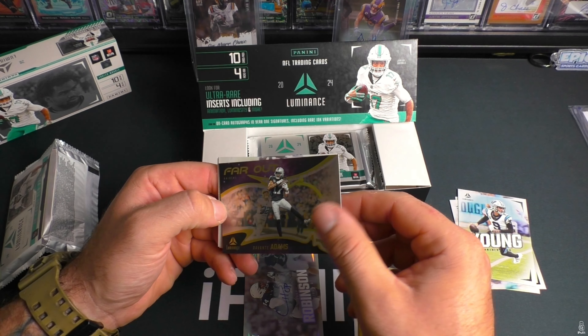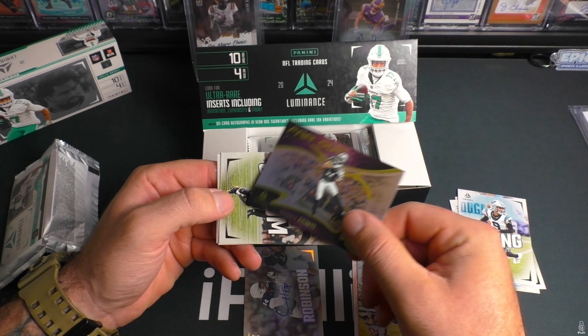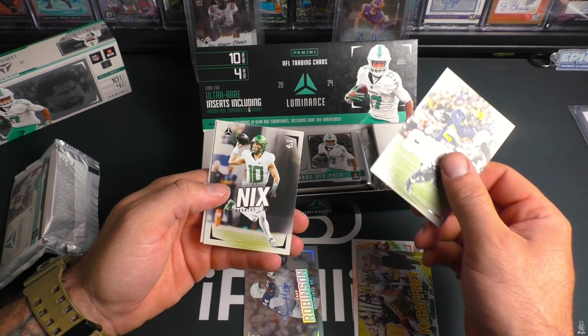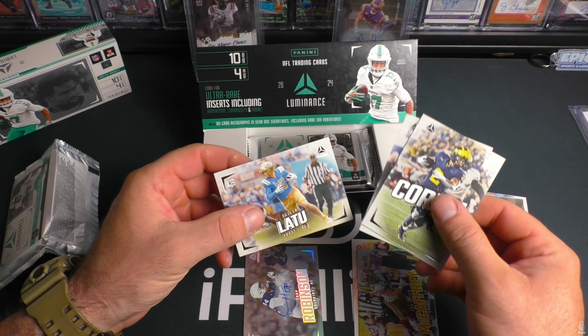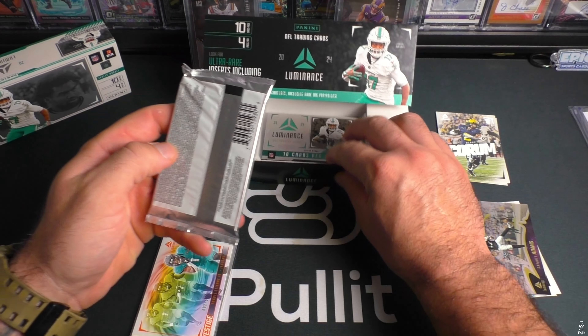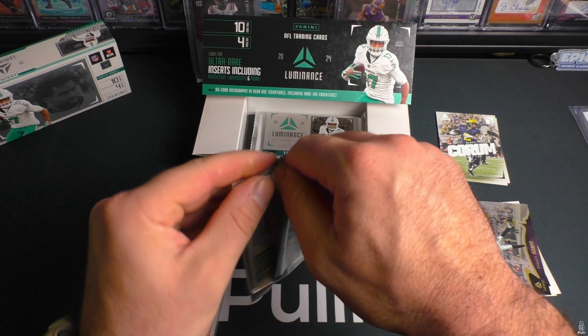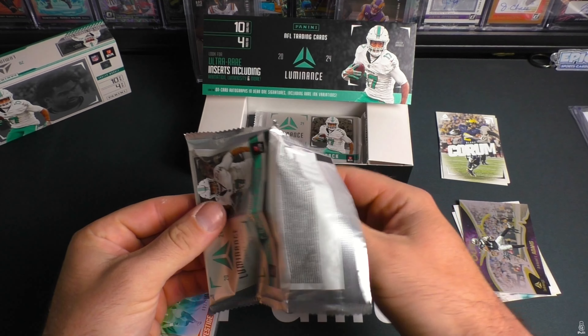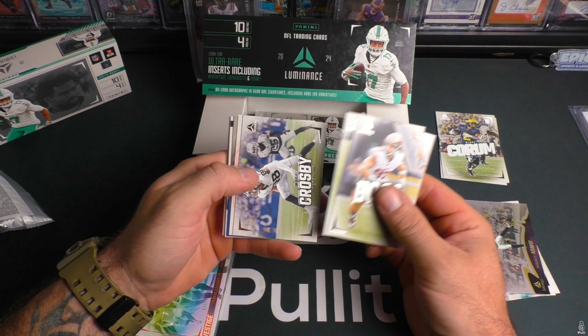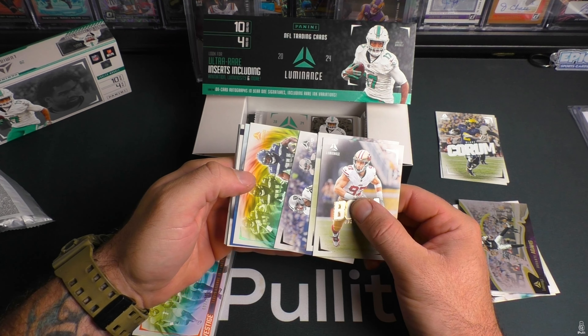And then rookies — Blake Quorum, Bow Nicks, and Ladd McConkey. You know what, I would not mind two numbered cards per pack. Usually it's one and then you get two in one pack from what I remember.